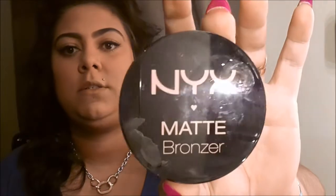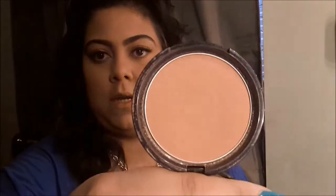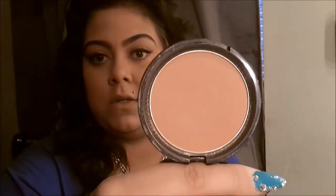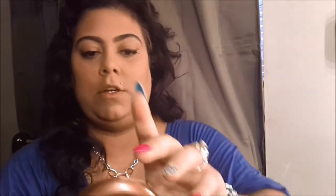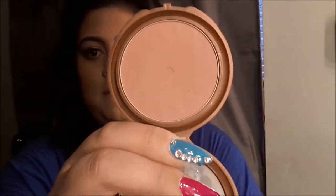For contour I don't really contour, I just bronze. I use the NYX Matte Bronzer in the color Light — as you can see I'm close to hitting pan. It has more of an orange undertone which isn't really me since I'm more of a yellow undertone, but it's still good. Or I use my NYC Smooth Skin Bronzing Face Powder in color 720 Bronzing, which you can get at any drugstore that carries NYC for $2.99.